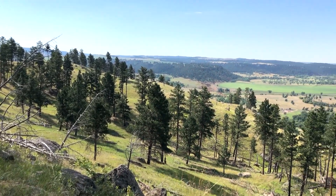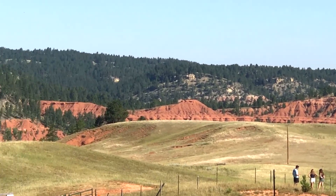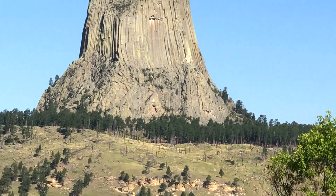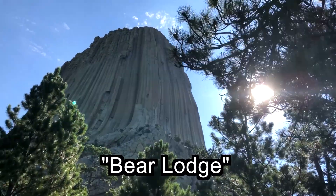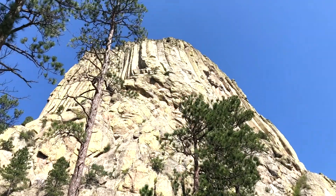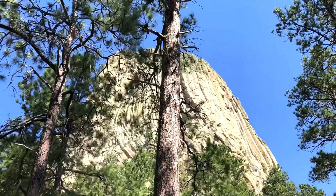As you travel across the relatively flat lands of northeastern Wyoming, you suddenly come across a huge rock butte jetting 867 feet into the sky. This is Devil's Tower National Monument. Devil's Tower was called Bear Lodge by Native Americans and was made the first U.S. national monument by Theodore Roosevelt in 1906.